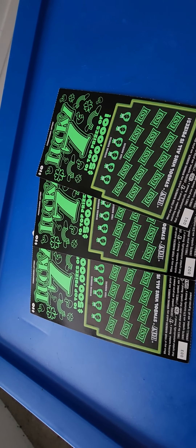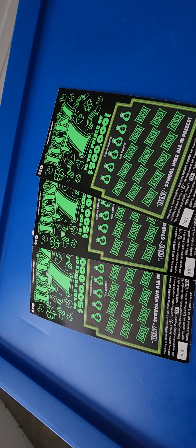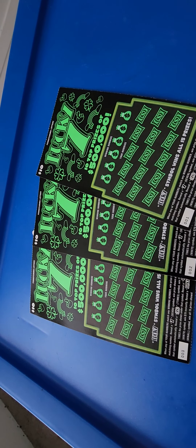Hey guys, what up? It's your boy PhillyKid. Welcome to another edition of Keep On Scratching with PhillyKid. Today we got Lucky 7s — we got number 1, 2, and 3.